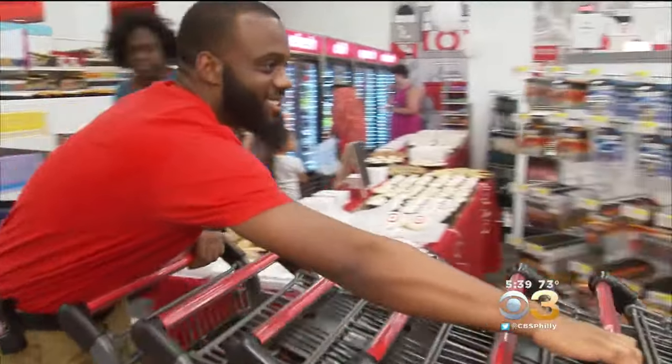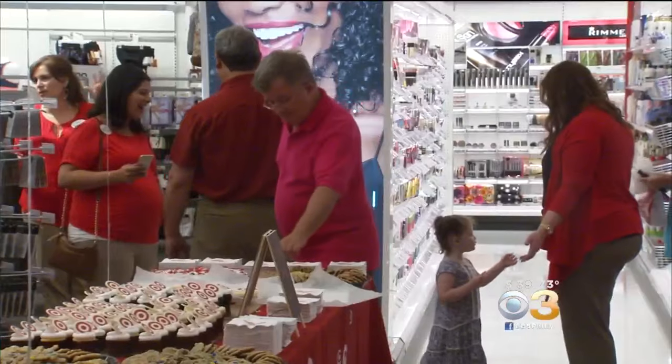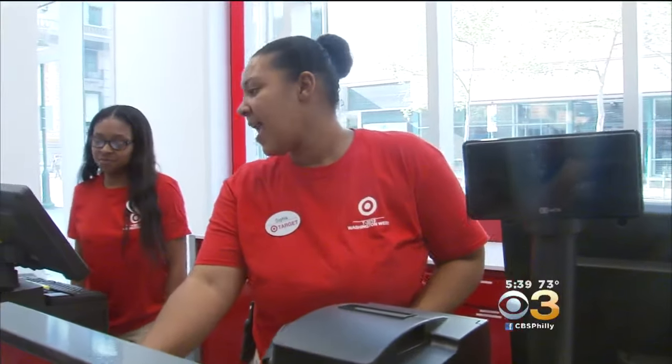Store leaders looked at the needs of the community, and this Target is now stocked with everything from apparel, health and beauty items, and tech, to a pharmacy and other essentials. And groceries — so we're ready for them.